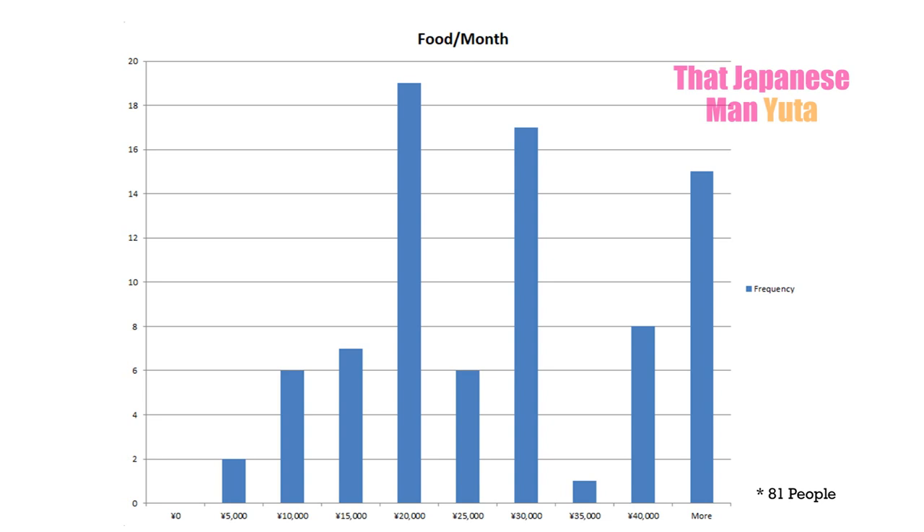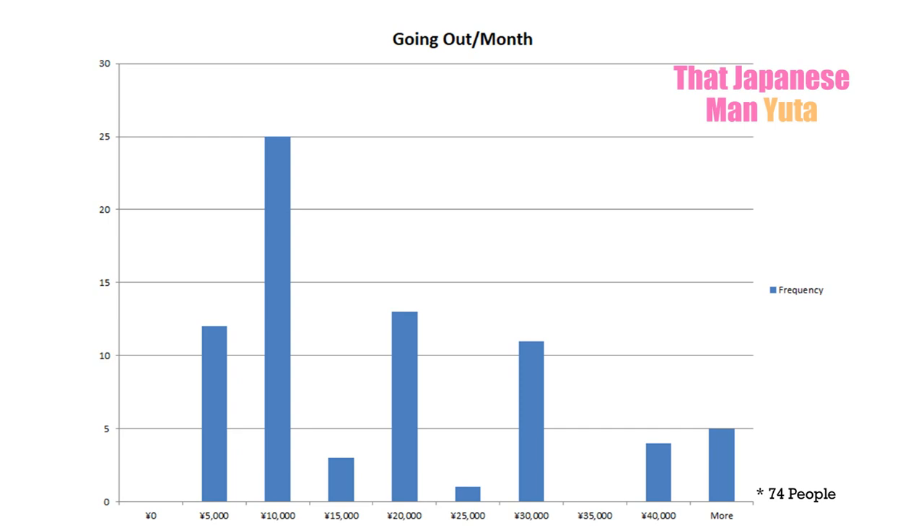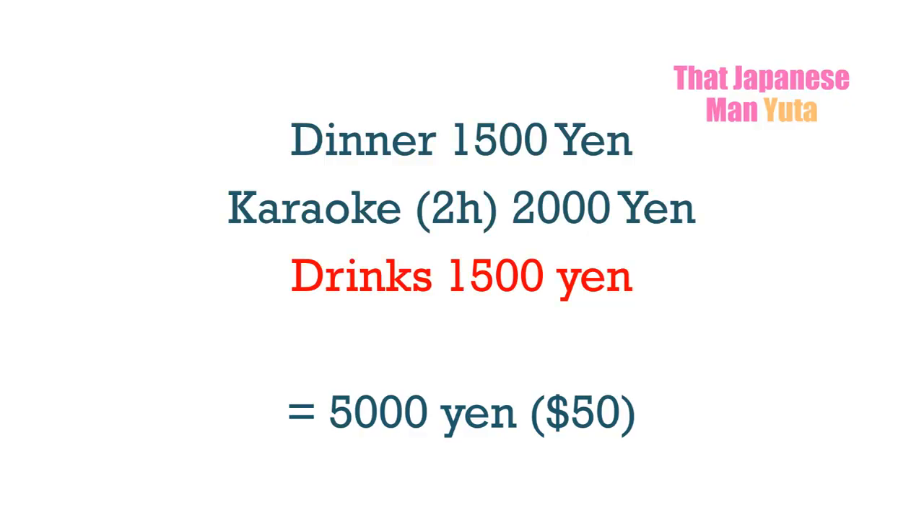A histogram shows that most people spend between 20,000 and 30,000 yen per month on food — a realistic amount if you mostly cook, as it translates to about 1,000 yen per day. For going out, the most common amount is about 10,000 yen per month. This doesn't seem too expensive, since a night out in Tokyo with dinner, karaoke, and a few drinks can easily run about 5,000 yen. But there's a lot of free stuff in Tokyo, so people manage to keep spending reasonable.